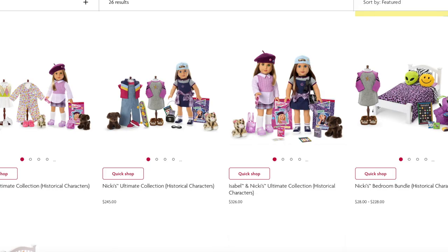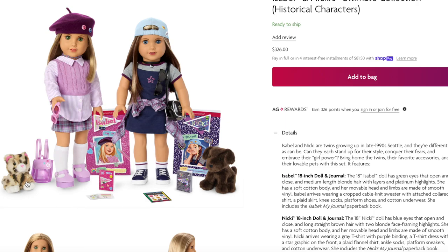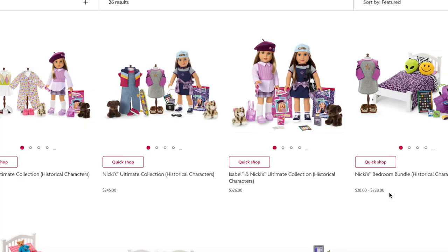If you're looking to purchase multiple items in bundles, they do have bundle sets available. There's Isabel's ultimate collection for $250, which includes her tennis outfit, the pets, the pajamas, the doll, and her accessories. There's also a Nikki version for $245 since her pajamas are slightly cheaper. The Isabel and Nikki ultimate collection retails for $326 and comes with the pets, both dolls, and both accessories. There are also bedroom bundles for each character including the bed, pajamas, and bedroom accessories, which can be up to $228.